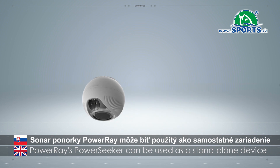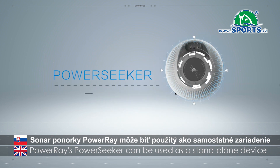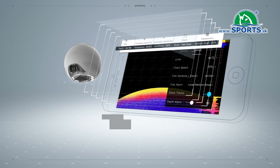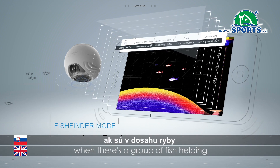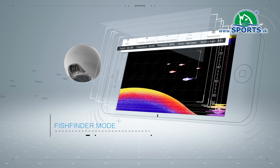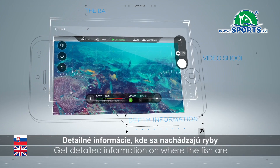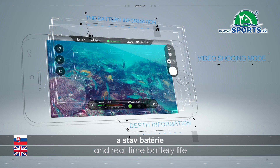Power Ray's Power Seeker can be used as a stand-alone device. Just switch your app to fish-finding mode. Power Seeker will alert you when there's a group of fish, helping you catch them like a pro. Get detailed information on where the fish are, the depth of the water, and real-time battery life.